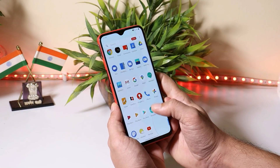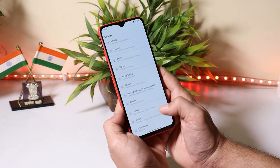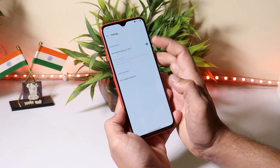Just download that file and place it inside the internal storage. Make sure you don't place that file inside any folder. Once you are done with that, go to Settings, then System, then System Update, and tap on the gear icon towards the top right corner and select Local Upgrade from here.